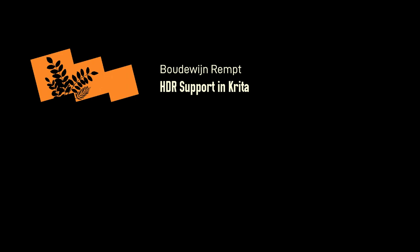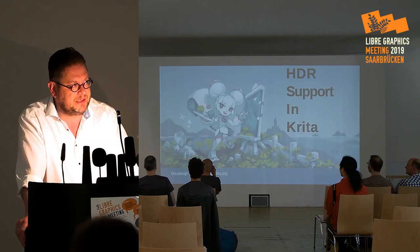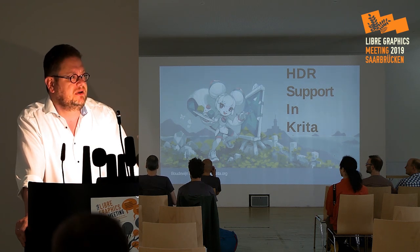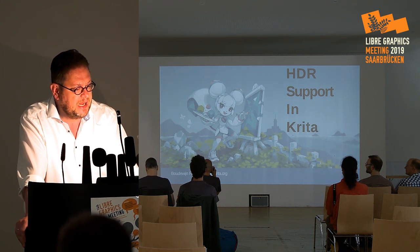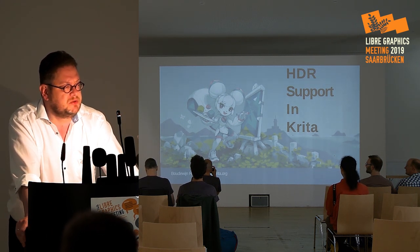Let's get started. First off, HDR might not be what you think it is. It's not that weird thing that your mobile phone can do, crushing satellite exposures into one really weird image. If you're doing tone mapping, you're not doing HDR.